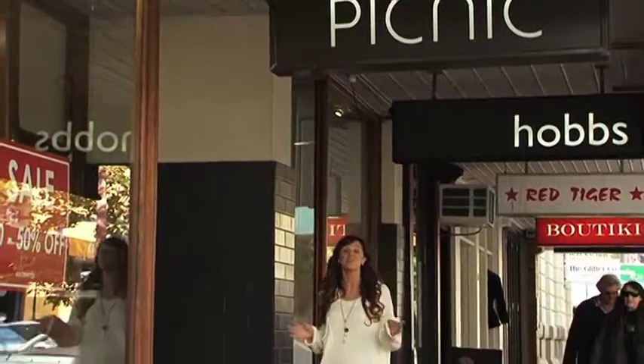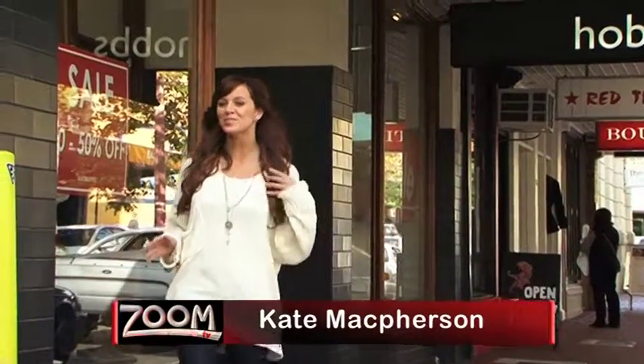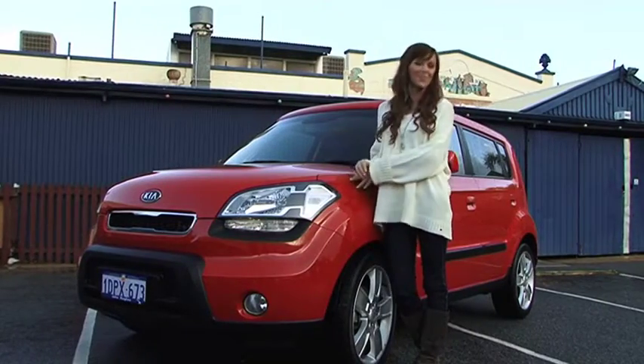Your fashion, your voice, even your attitude. Everybody has a way of expressing themselves, but for those who really want to stand out, sometimes just changing your hair colour doesn't cut it. Sometimes you need to go as far as getting a whole new Soul. A new 2011 Kia Soul, that is.